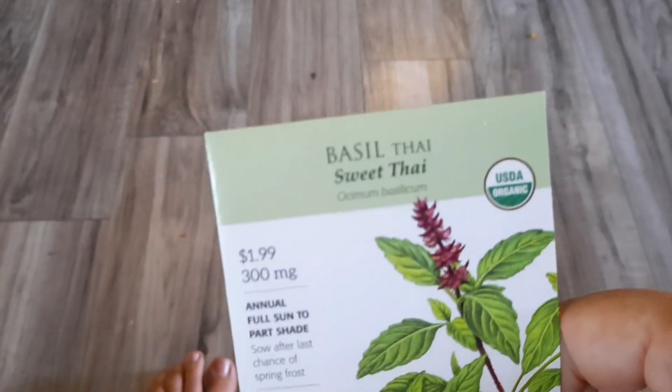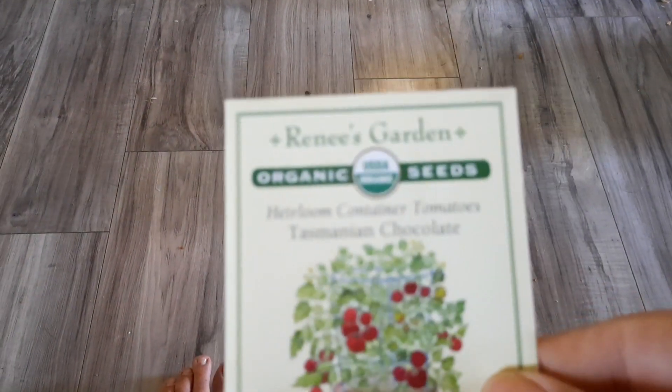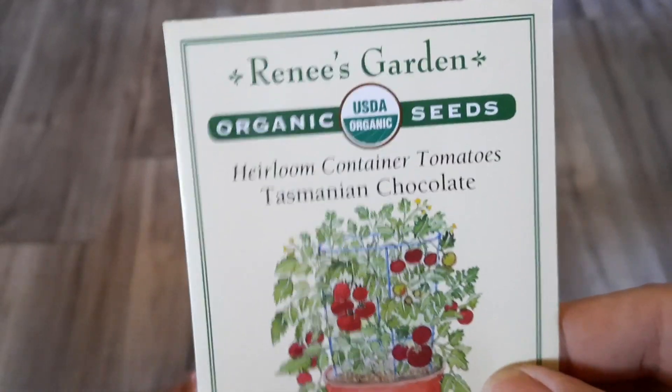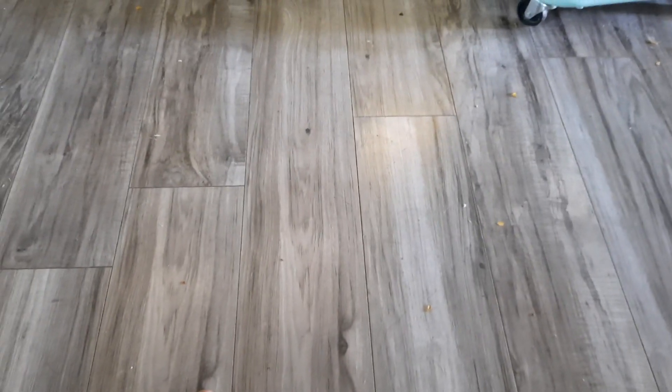I got some more holy basil, or the sweet Thai basil, because I love the way that smells. I got some Tasmanian chocolate cherry tomatoes — I had these either last year or the year before, and the plant got destroyed by hail before I could even get any of the seeds saved. So I was excited when I found those.